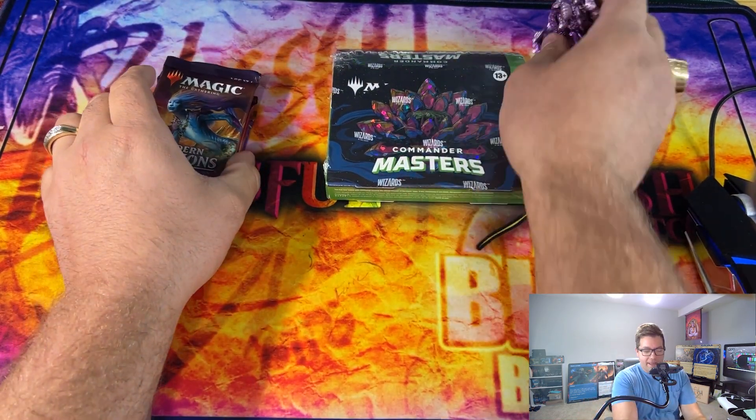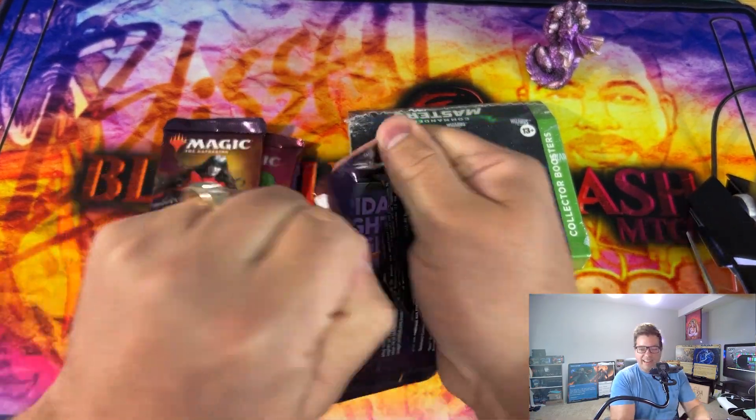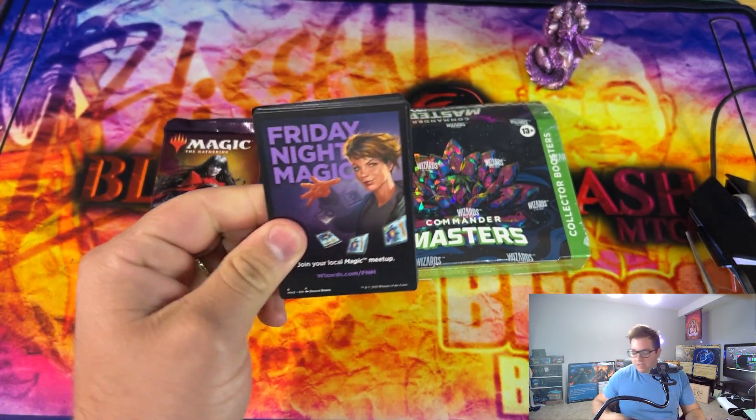Without further ado, let's get into a little Kraken packs. We're going to open these real quick and then we're going to get into this collector booster box. Sorry for the long intro there.